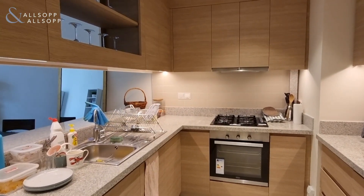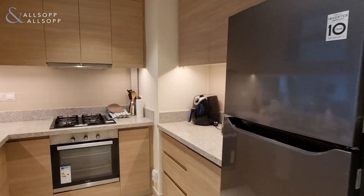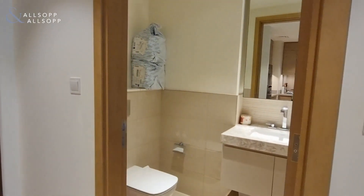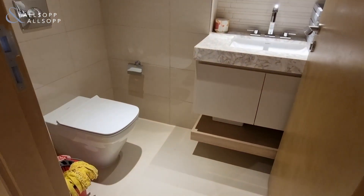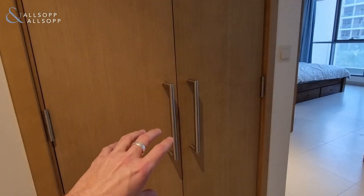There's a 60 centimeter gas hob cooker and space for a fridge freezer. It's one and a half bathrooms — you've got a guest toilet here as you enter the property, plus a washer dryer cupboard.